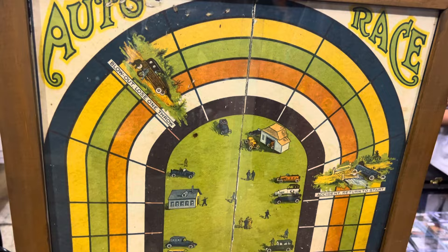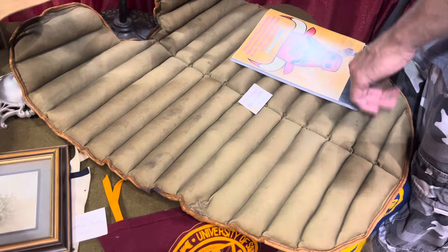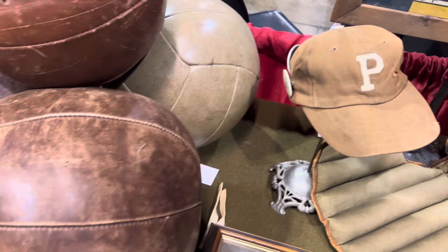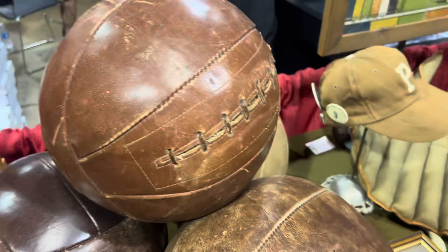Check out this old style over here — you've got catcher's equipment. There's a beautiful picture of the football team. Look at the old basketballs — check out these basketballs, guys. These are the old Naismith basketballs with the laces on them. I mean, that is so cool.